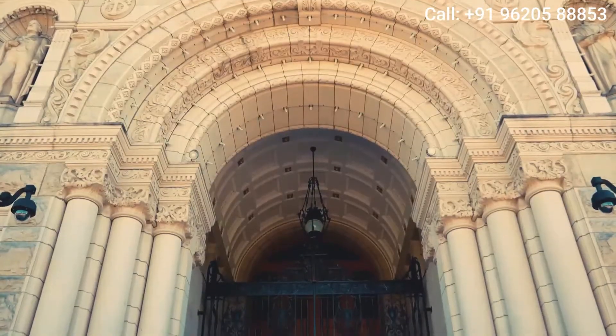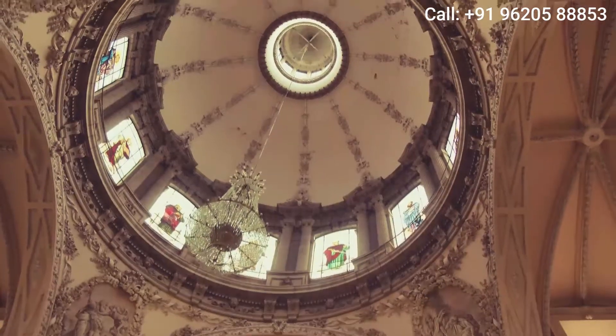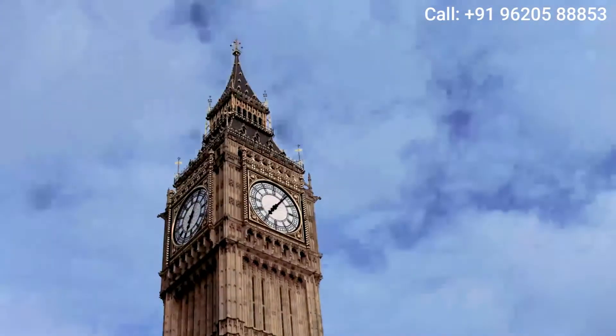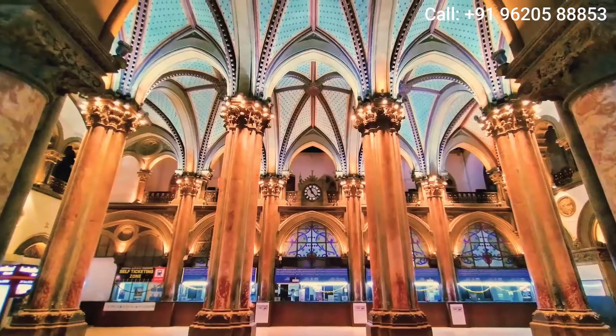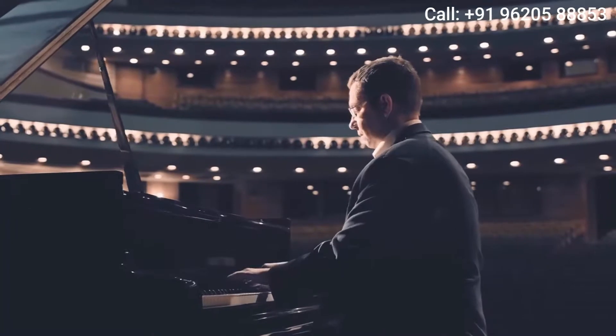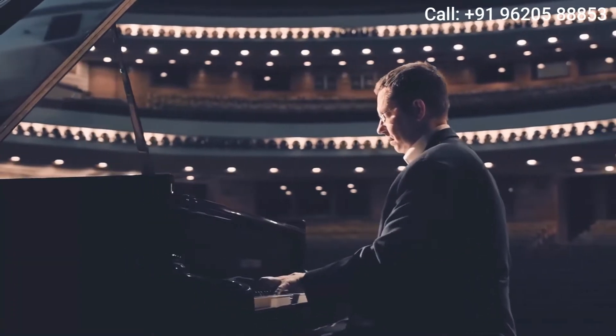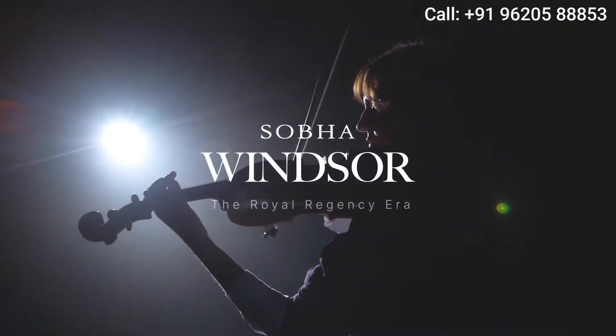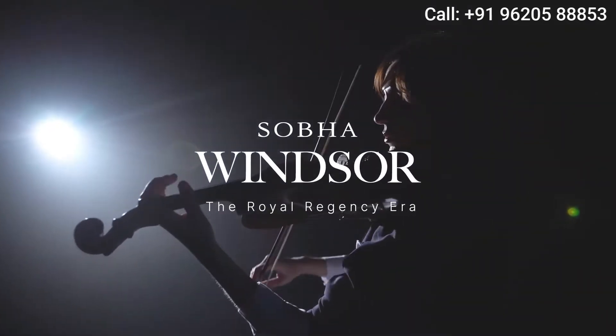Whitefield will now witness the emergence of something profound — the colonial architecture, known for its sophisticated designs and strict rules of symmetry. A nod to the era of opulence and English grandeur. Presenting Shoba Windsor. Come, relive the Royal Regency era.